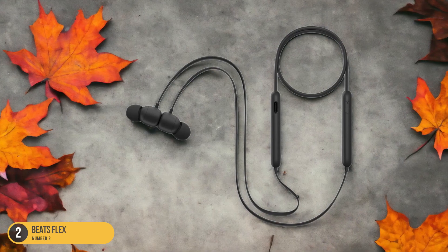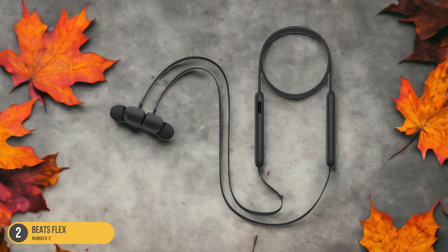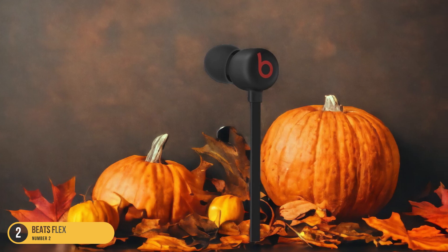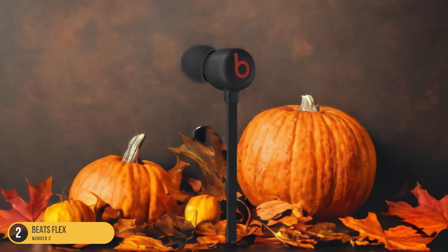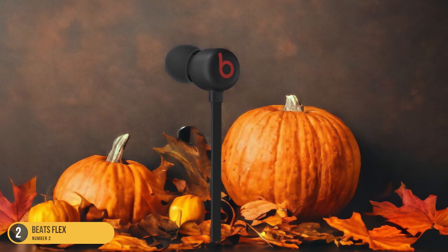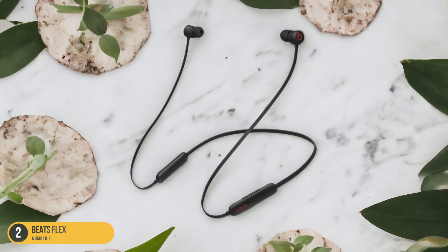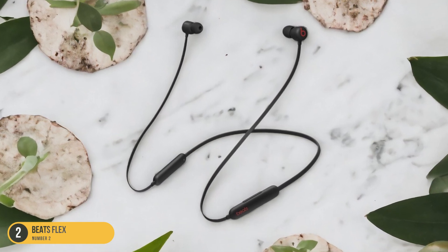They make for great gifts due to their affordability, offering convenience without breaking the bank. Whether kept for oneself or shared, these headphones are a practical and accessible audio accessory for various casual listening scenarios. Enjoying music on the go has never been easier with the Beats Flex, making them a go-to option for everyday use.